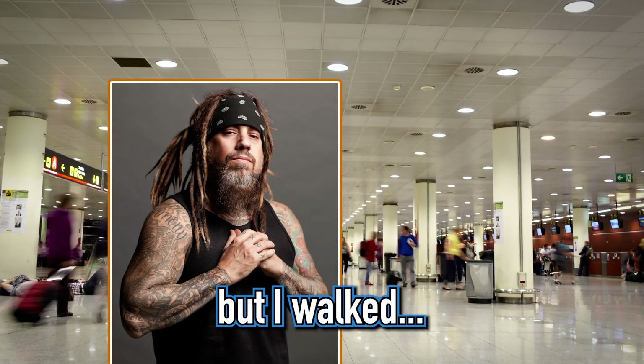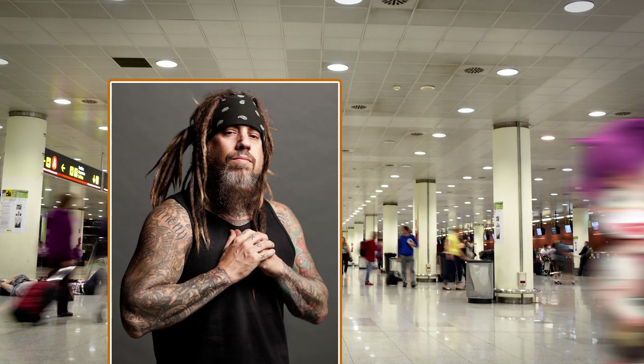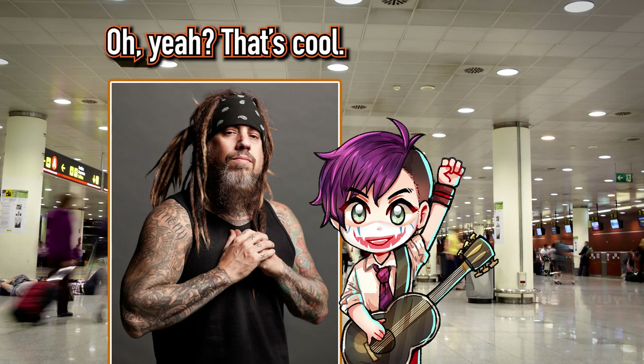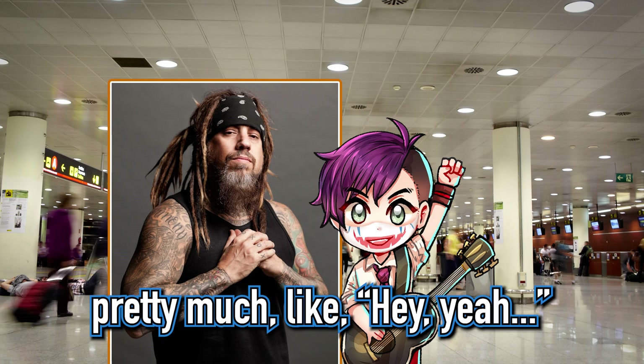I didn't get in his way, but I walked beside him and I whispered like, 'Hey, I know you, I know who you are, I'm a fan.' And he was like sleepy or whatever, and he was like, 'Oh yeah, that's cool.' He's like, 'Hey, all the guys are over there.' He pretty much was like, 'Hey, don't bother me, I have to go to the bathroom.'